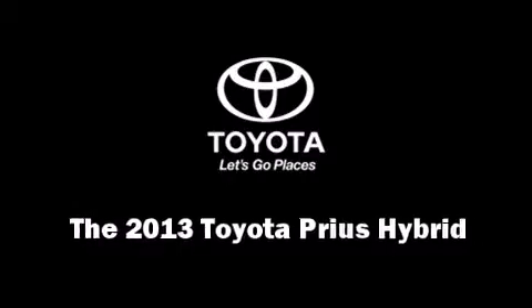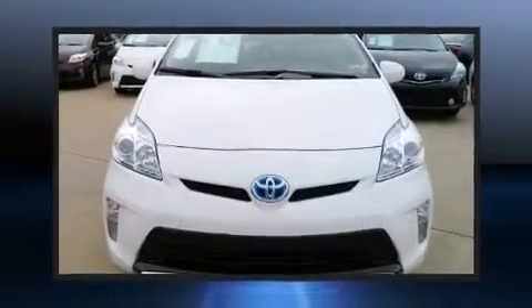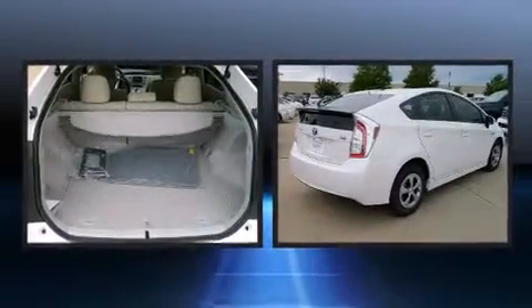The 2013 Toyota Prius. It features an automatic transmission, front-wheel drive, and a 1.8-liter four-cylinder engine.